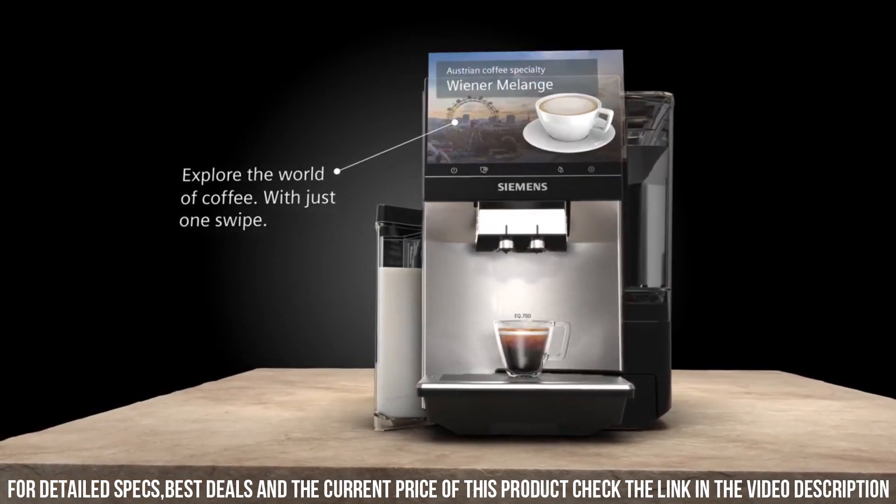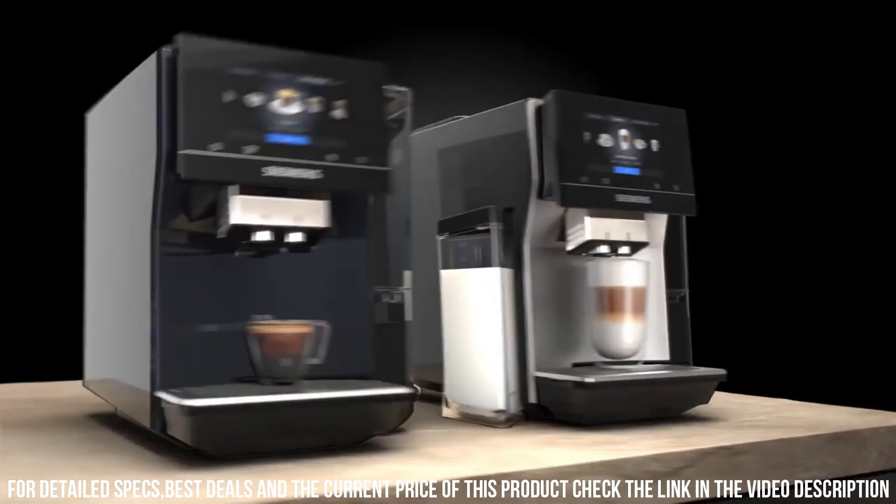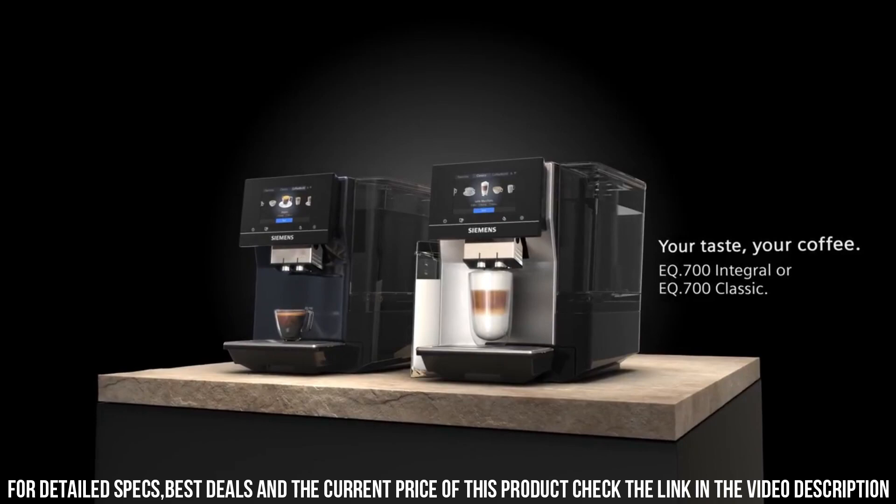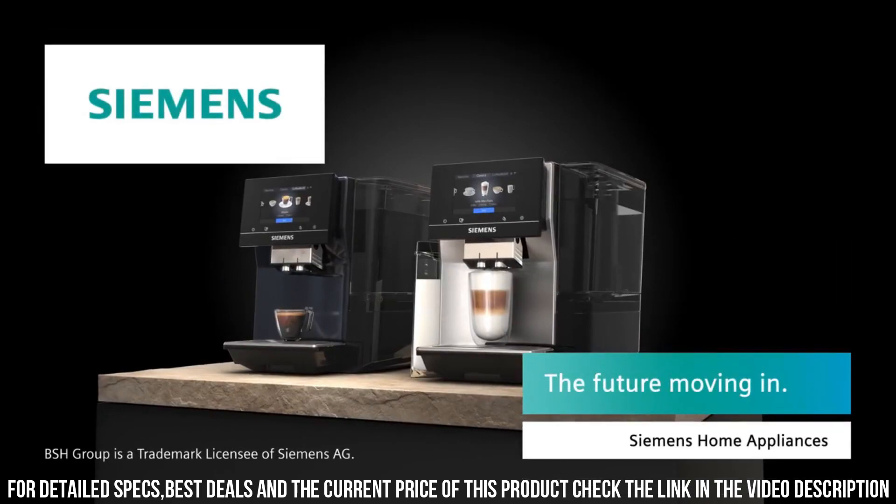It is for coffee lovers who demand the highest quality and convenience from their coffee appliances. It is easy to use, easy to clean, and delivers exceptional coffee drinks with precision and ease.